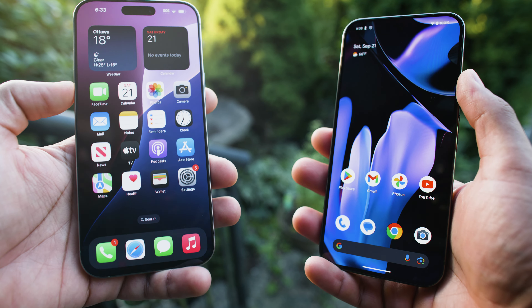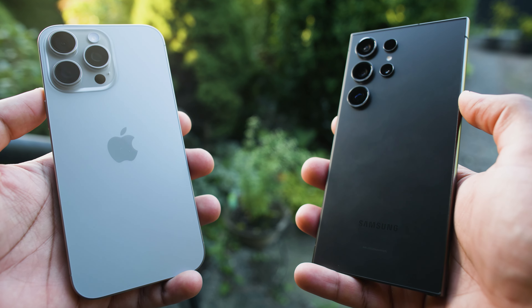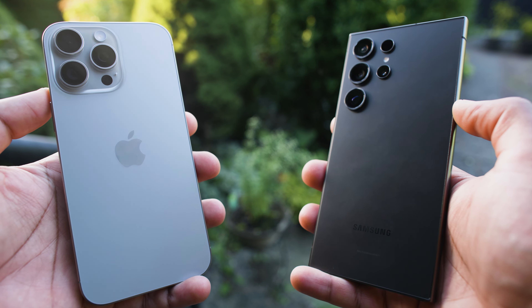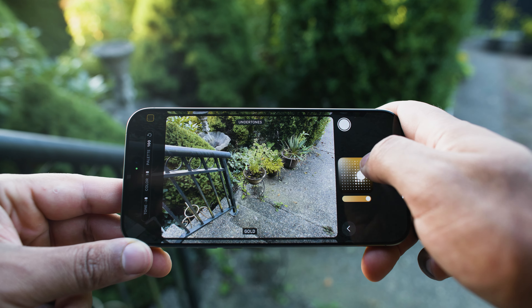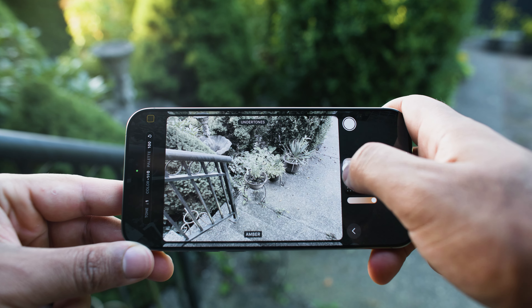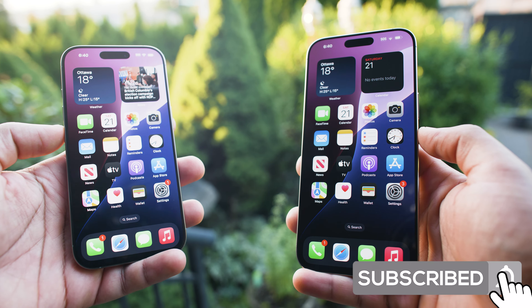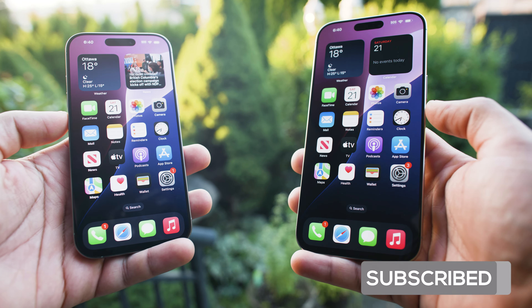That's really it for this one, guys. We did also compare the iPhone 16 Pro Max to the Samsung S24 Ultra, so definitely check out that camera comparison video. We'll have a battery comparison video for all these smartphones in the description down below once I've made it. Definitely subscribe if you haven't done so already, and please make sure you've liked this video and have post notifications turned on. Thank you so much for watching, thanks for your support, and we'll see you real soon in the next one. Take care.